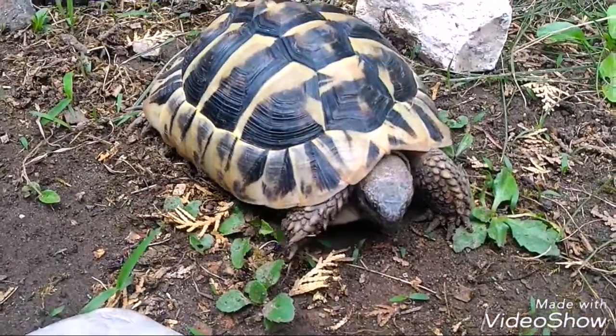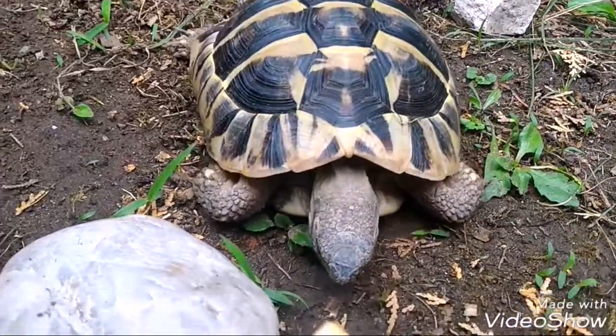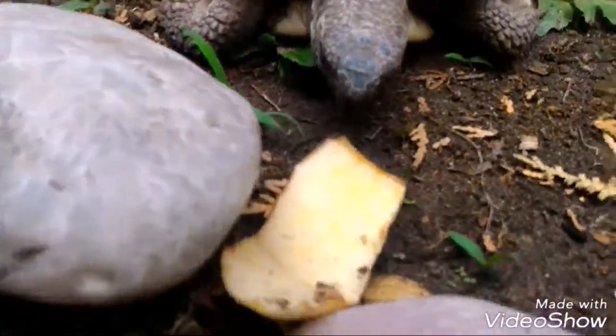Turtles need a terrarium whether they are outside or inside, because you need to put the terrarium with the turtle into winter storage in your garage.